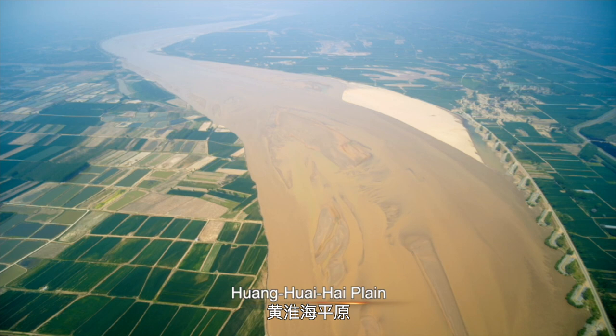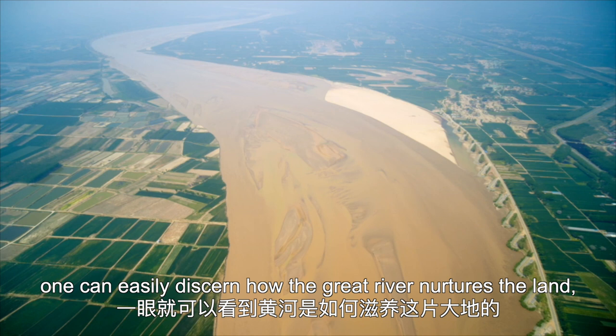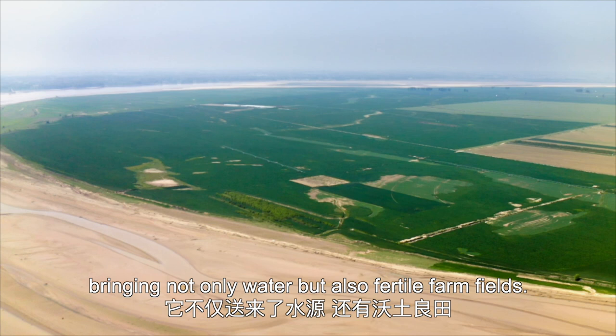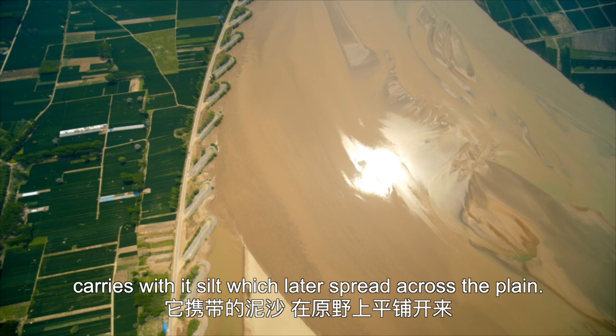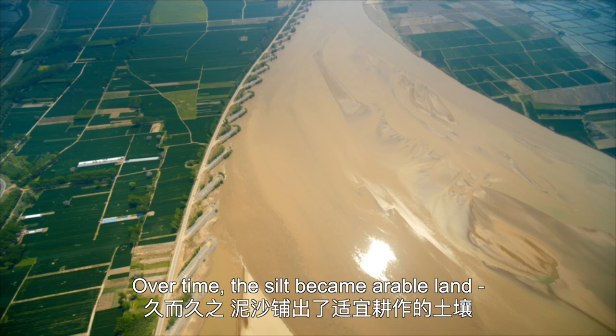The Yellow River is called the Mother River for a reason. Here above the Huanghuaihai plain, one can easily discern how the Great River nurtures the land, bringing not only water but also fertile farm fields. This section of the river, having just left the lowest plateau, carries with it silt, which later spread across the plain.